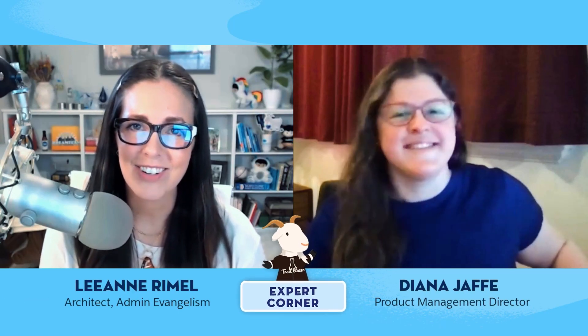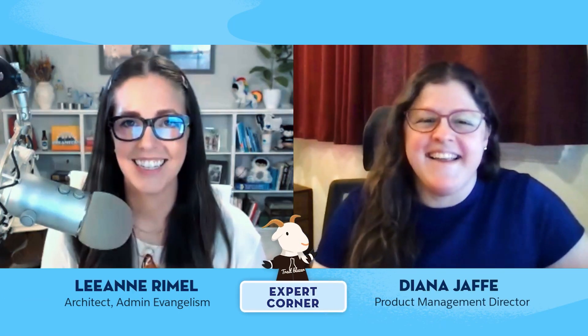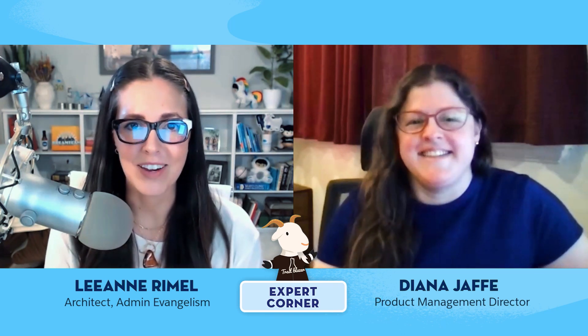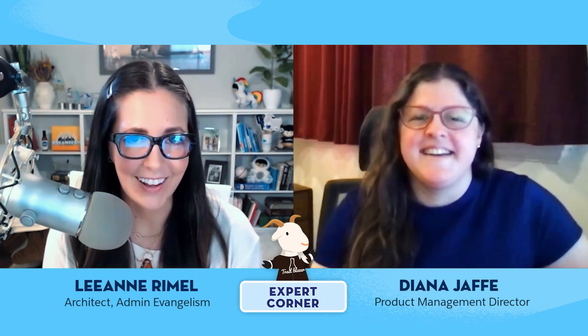Hi Diana, thank you so much for joining us today. Hi Leanne, how are you? Really good. We're so excited to talk to you today. I know you've been hard at work with lots of cool stuff for admins in the world of automation, so we're super excited to get into that a little bit today.